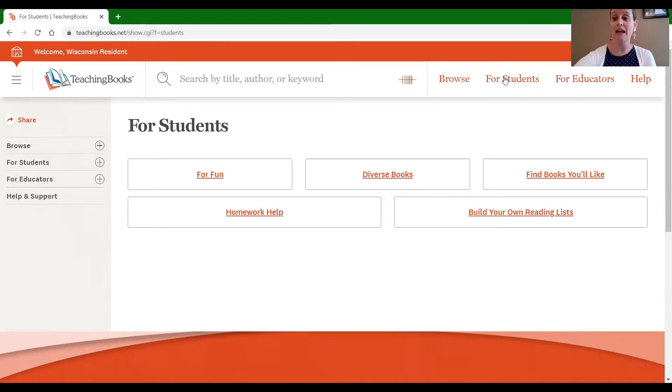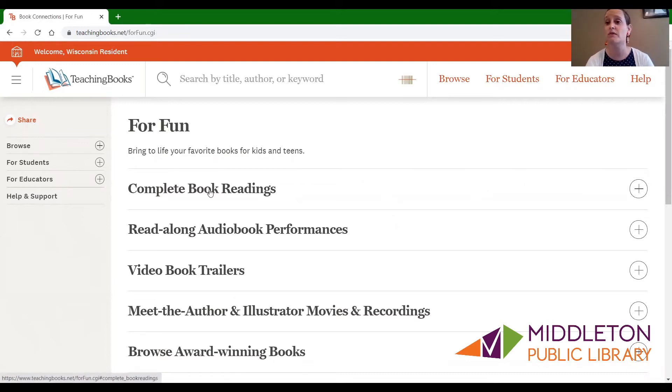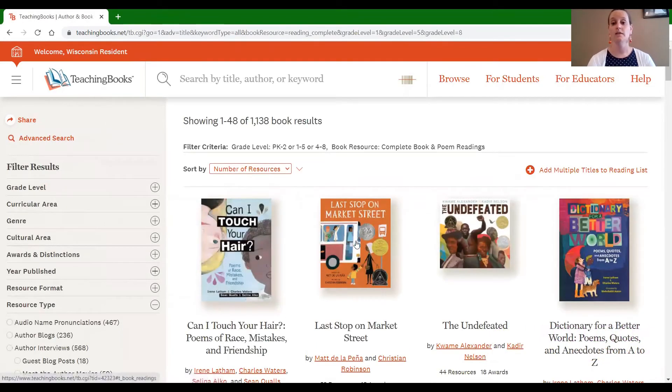For students today, that is my focus. Now the first time you use this database it can seem a little bit overwhelming because when you find something that you like, it brings everything they have compiled about that author, about that book, all in one place. So let me show an example. If you are looking for fun, let's go have some fun and you're looking for a complete book reading — I'm just going to start at the top of this page and instead of putting in a title we're going to browse. Let's click on Last Stop on Market Street.